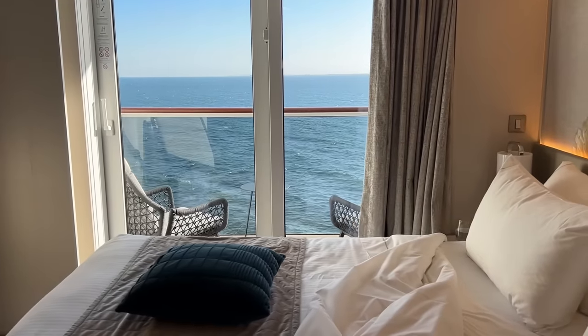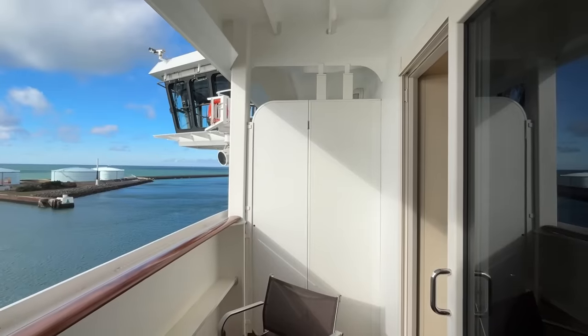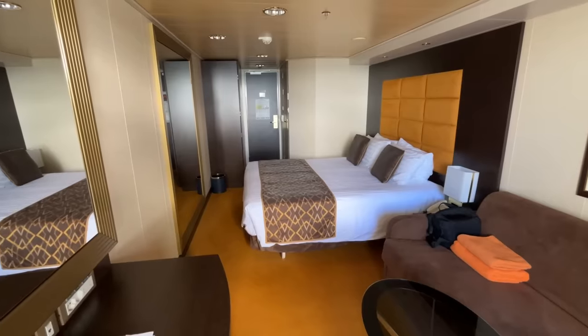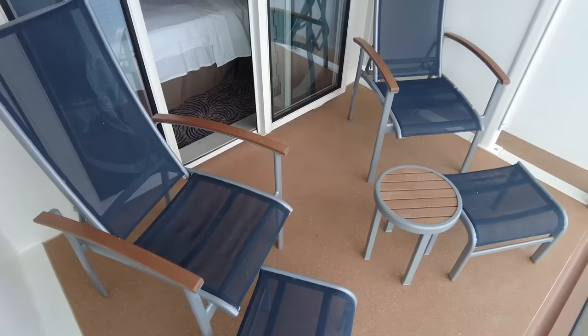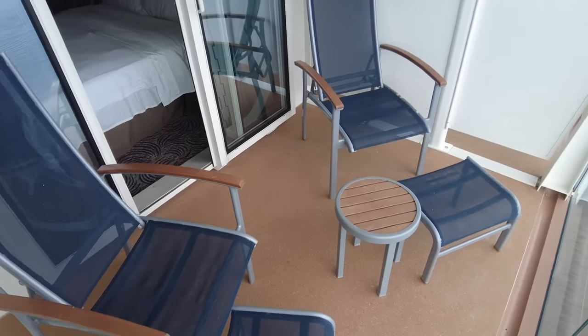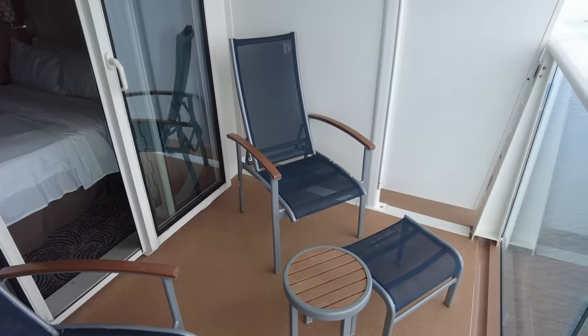Usually when you look at cruise ship balcony cabins they're pretty similar. The designs do change between ships and the layout inside might change, but the actual balcony space is pretty standard — usually a rectangle with two chairs, maybe a table if you're lucky. The ship I'm currently on is the Celebrity Edge, built in 2018. She was the first of Celebrity's Edge class and a game changer in lots of ways, and the cabins are no exception.